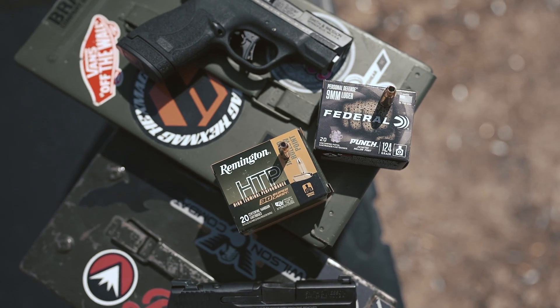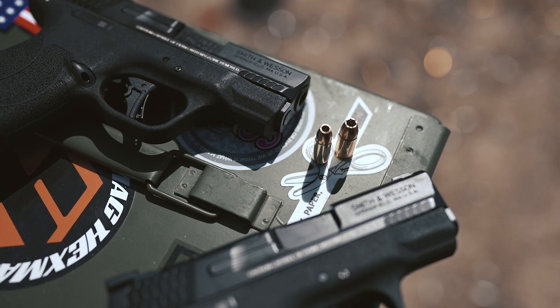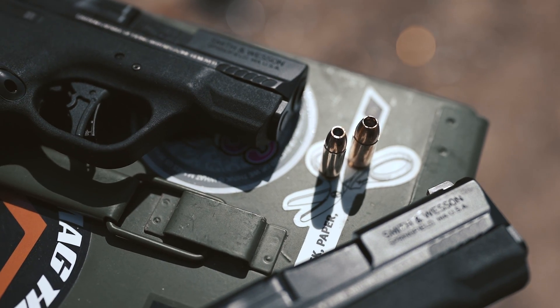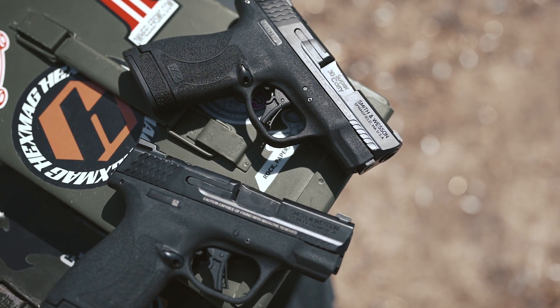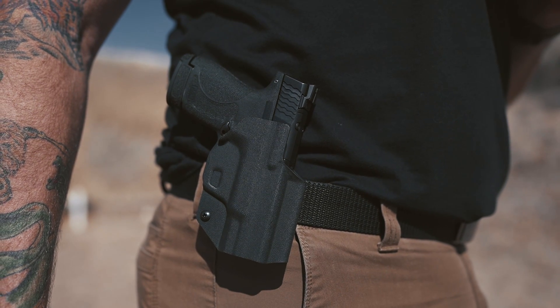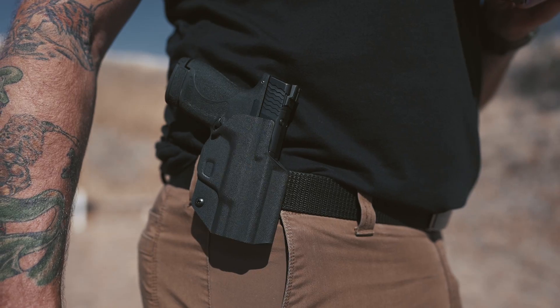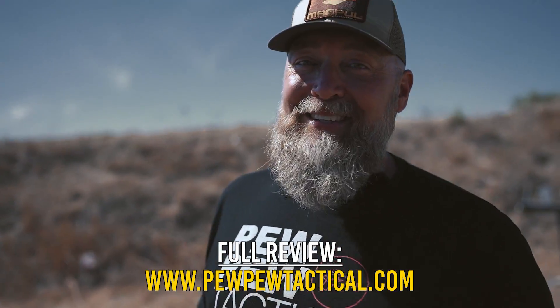We'd like to thank all the people that helped us put this project together. First, Gun Mag Warehouse for sending out the ammunition — both Federal and Remington — enabling a direct comparison. Smith & Wesson for sending out two identical guns, one chambered in 30 Super Carry and the other in 9mm, so you know exactly what the differences are between these two rounds in the same gun. And finally, We The People Holsters for the holster and magazine holder. Thank you very much for watching — head over to pewpewtactical.com to see the full review and get all the details.